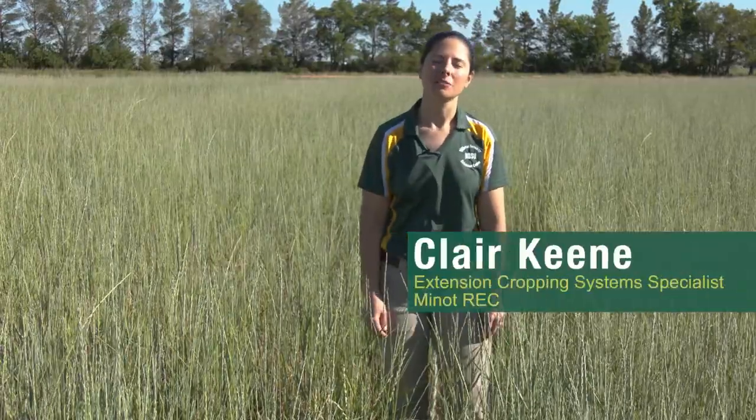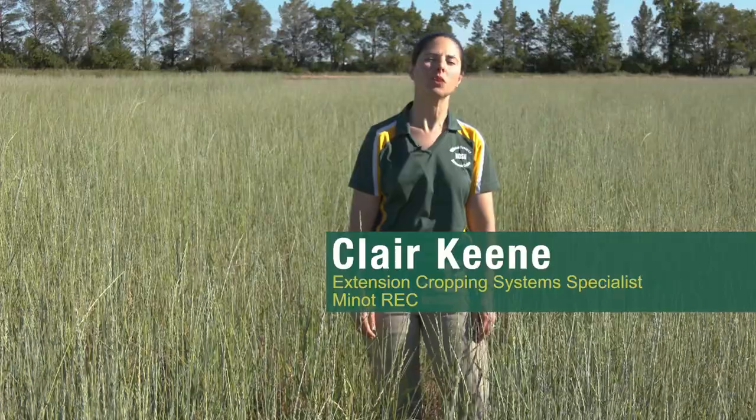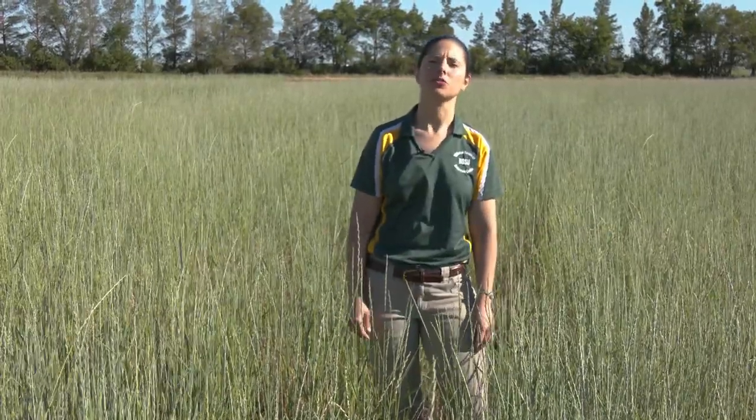Hi, good morning. My name is Claire Keene and I'm the extension specialist in cropping systems here at the Williston Research Extension Center. Thank you for joining us for our virtual field tour today.